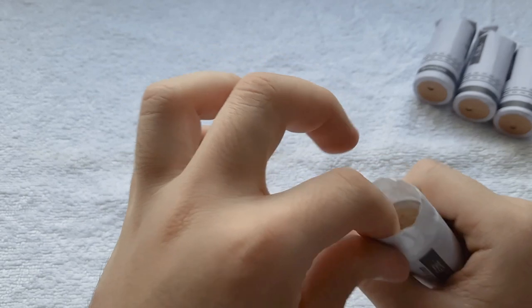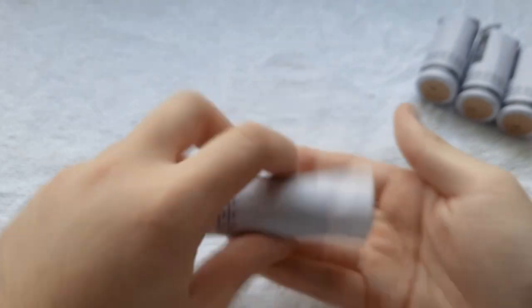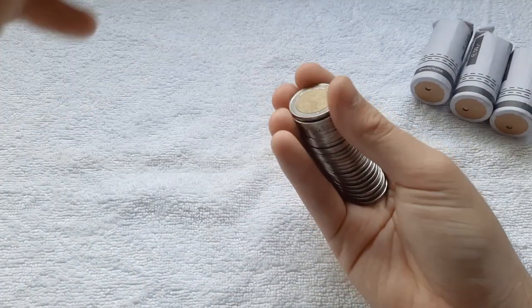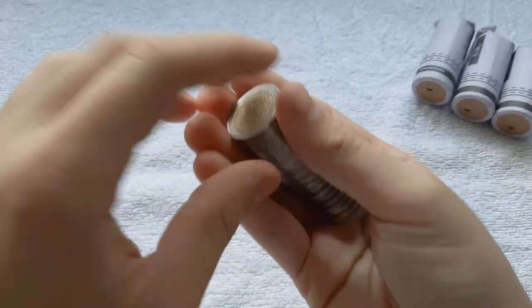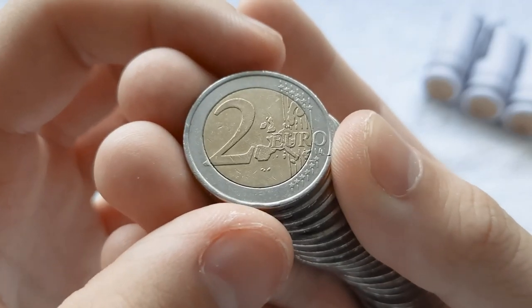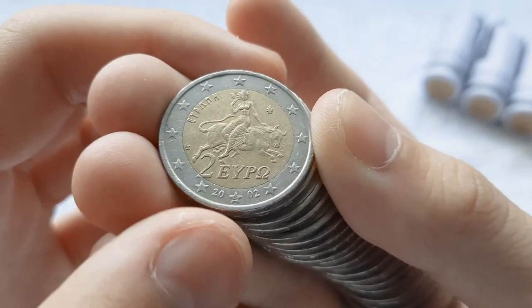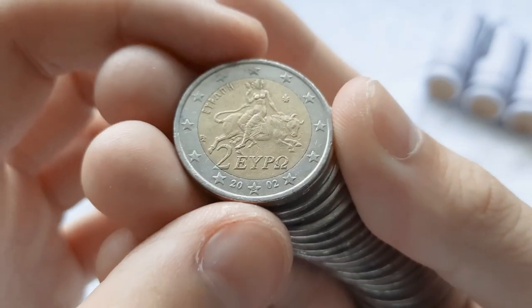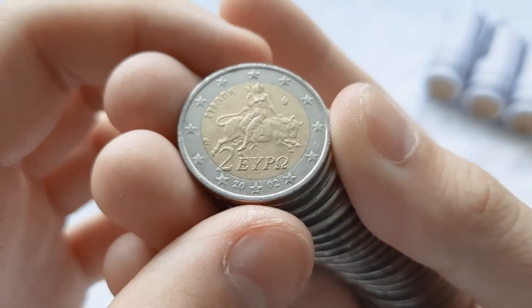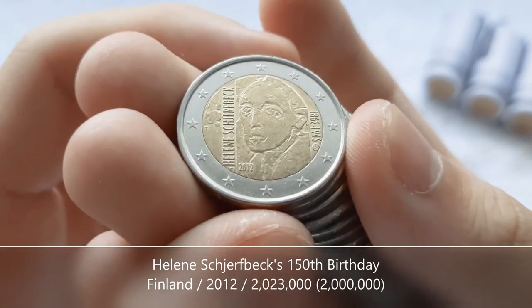We'll start with the first roll right here. Checking the ender — there's nothing, so I'll just hope for the best for the rest of the coins. This hunt starts us off with a coin from Greece 2002, the variant with the small star on the bottom. The mintage is in the tens of millions, so not a rare coin, but we'll put that down.